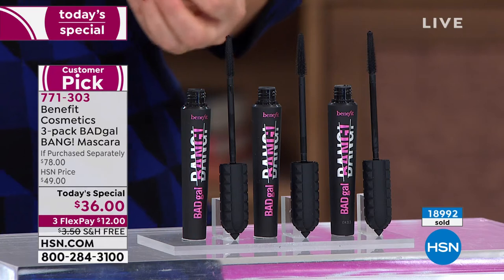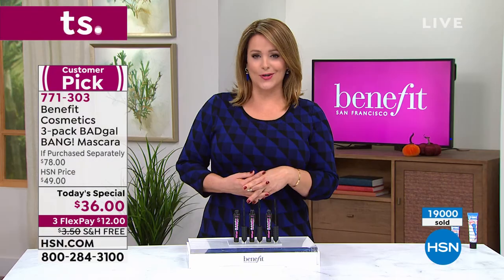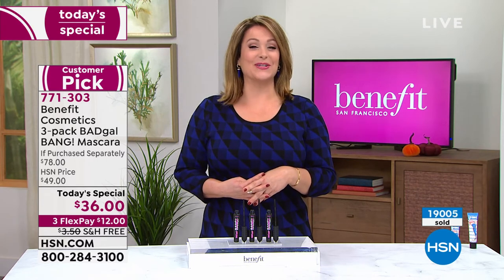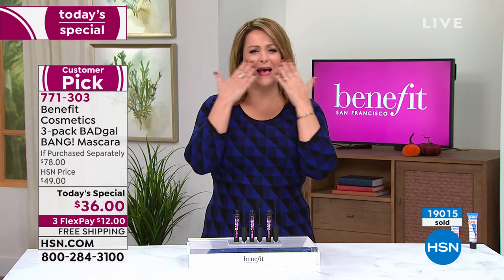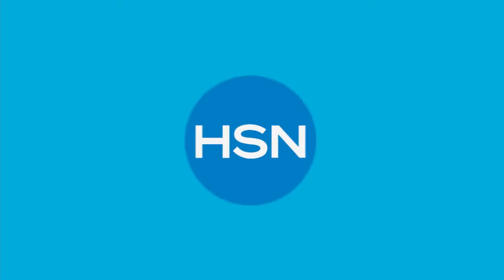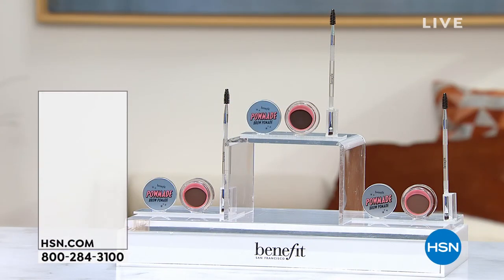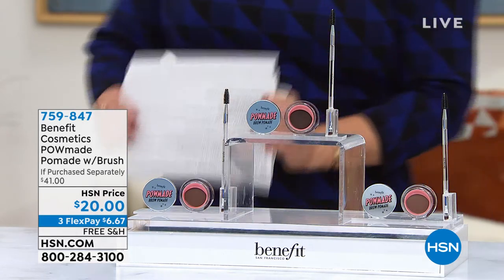If you gave up on mascara a long time ago, I think you're going to fall in love. We're officially over 19,000 — say yes to those beautiful lashes. Especially if you're putting the mask back on: you probably aren't wearing much lipstick or a lot of makeup, but there's something about a brand new mascara that just makes you feel polished and finished. Try it today.